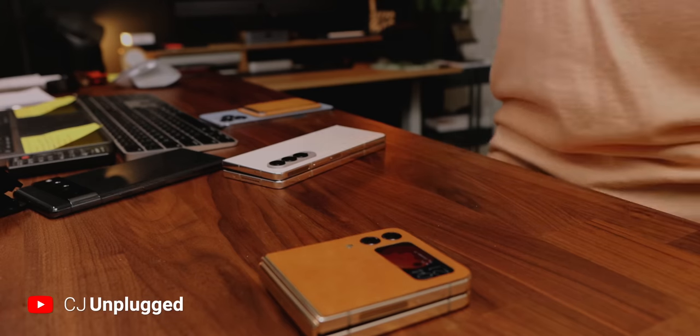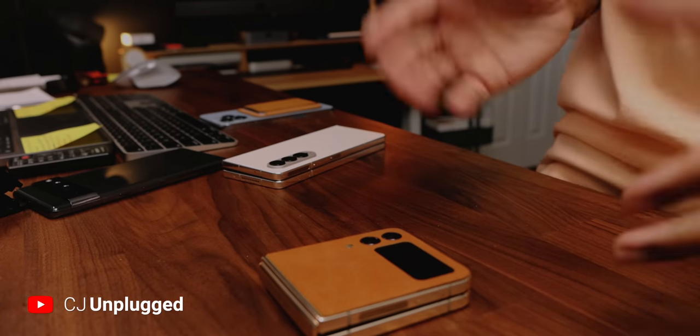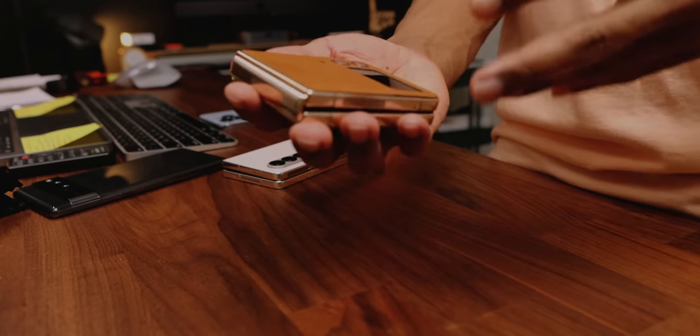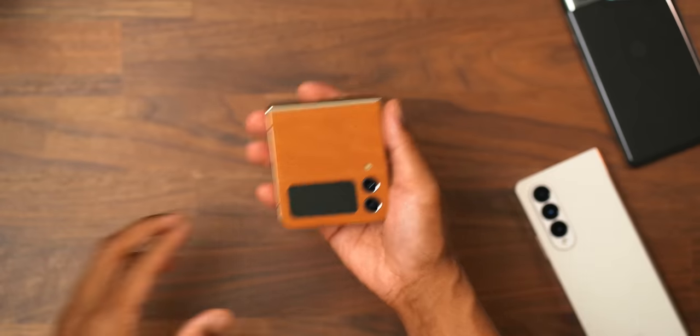Let's take a look at the Galaxy Z Flip 4 two months later. Let me share my brutally honest remarks and opinions about this device after two months of use. I gotta be fully transparent — we hit a huge bump in the road at the three-week mark, but if you've been following the videos you know, and if you haven't, I'll let you know in this video.